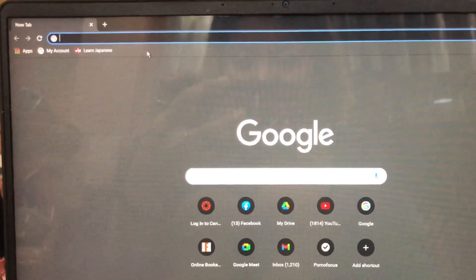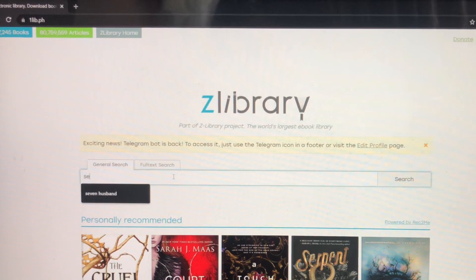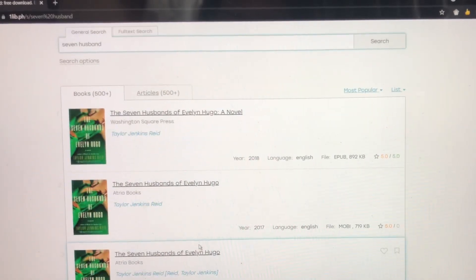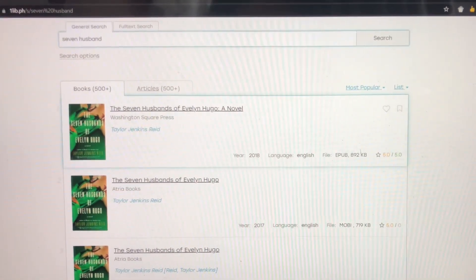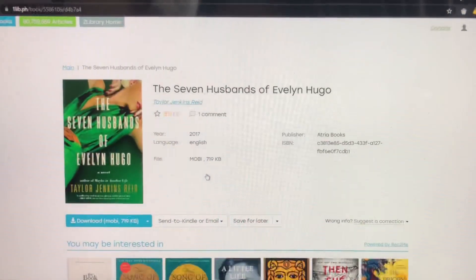If you want to transfer pre-existing files or books from your phone or iPad, you can simply transfer them to your Kindle using Calibre. But what I honestly do is just download books. If you want to get books, you can search the title here and pay for it at a much lesser amount. What I usually do is go to Z-Library, type in the title I want, and then look at the file types available. A Kindle supports Mobi, so I go with Mobi and download.